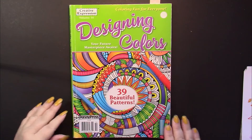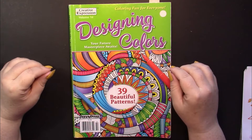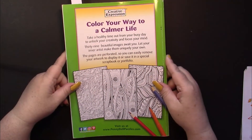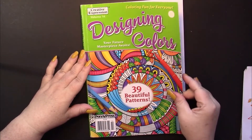Hello, this is Nikki in Niagara coming to you from Niagara Falls, Canada. Today I am going to be showing a flip-through of a finished book — actually not a book, it's a magazine from Penny Press called Designing Colors. The theme for this magazine is that every page is a random pattern. There are 39 patterns in here, and I tore out at least two pages because I didn't like doing them.